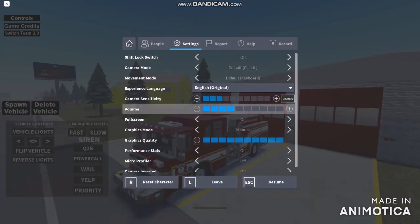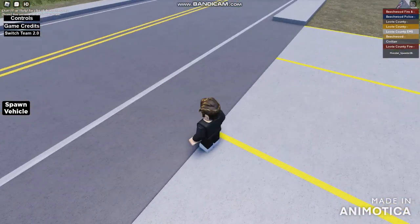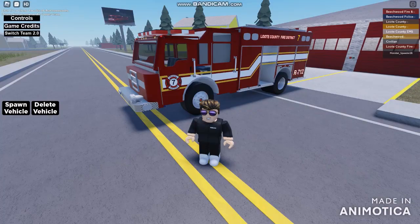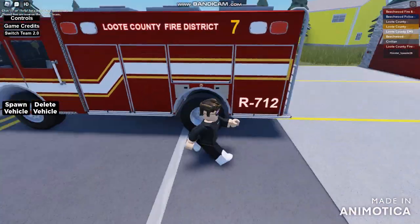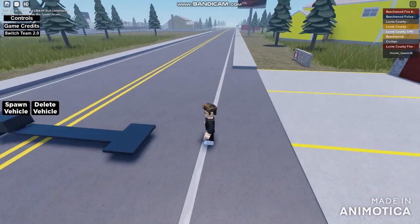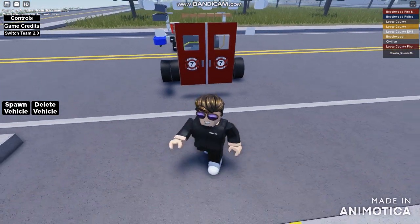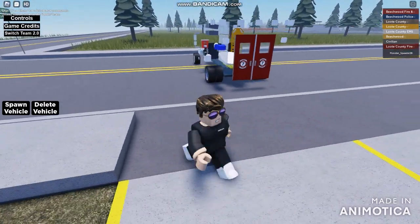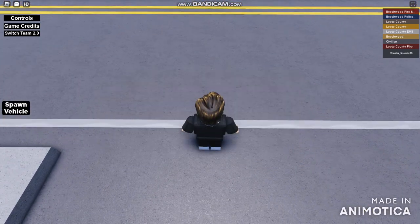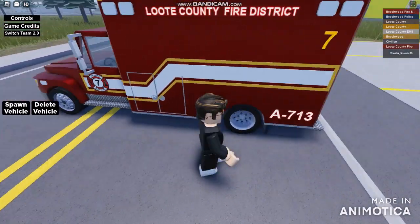We're going to be using all police cars and sirens. Looks like I'm just jumping out of the vehicle. Next one is the rescue fire truck. Looks like I'm just stepping out of the rescue fire truck. This is the rescue fire truck in Lute County Fire District. Next one is the aid ambulance. We'll be finding some details for this one. Make sure the ambulance is going to be fully loaded out, and it's completely fully loaded out.